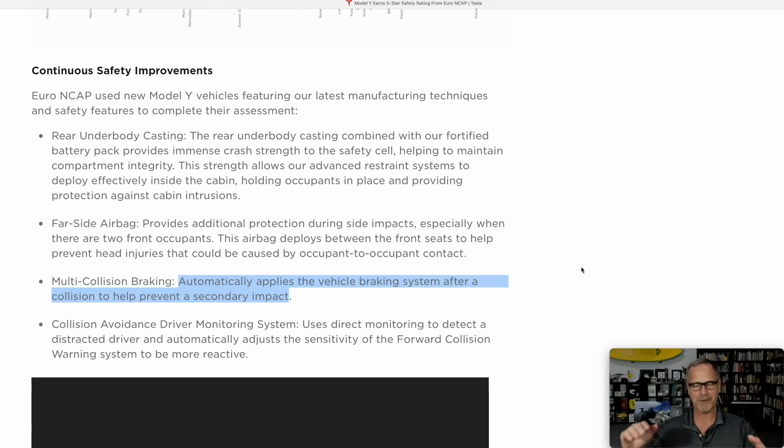Then we get to multi-collision braking, which would be for a scenario where somebody hits you from behind and you get projected into a car in front of you. For this type of collision, the Model Y automatically applies the vehicle braking system after a collision to help prevent a secondary impact. This is the kind of thing where somebody hits you and you're not responsible if you get rear-ended, but if your car hits the next person in line, you are responsible. Plus there's the issue of health and safety — you don't want your car going out of control and hitting another person, especially a cyclist or pedestrian.